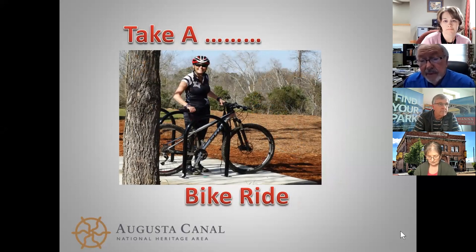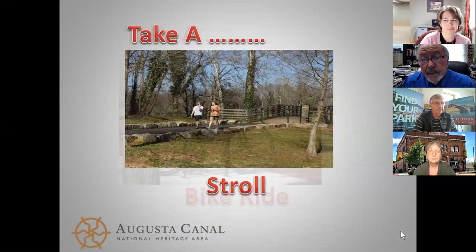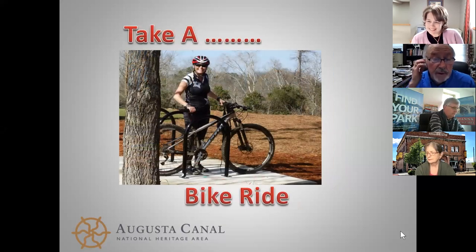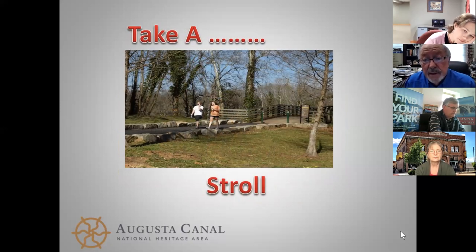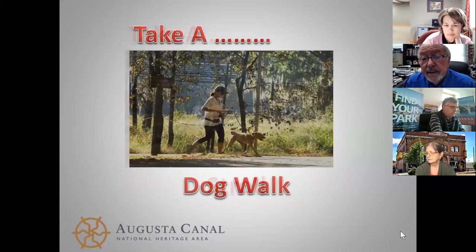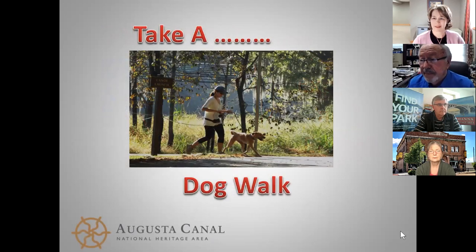Biking is another popular activity along the canal and the waterway. A lot of people like to just stroll along the canal, and interestingly, one of the things that annually comes up as the favorite thing people like to do is walk their dog along the towpath along the canal.